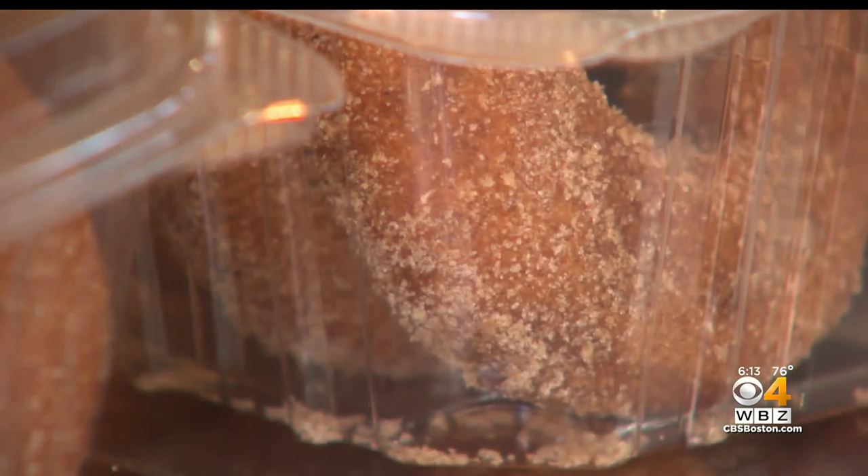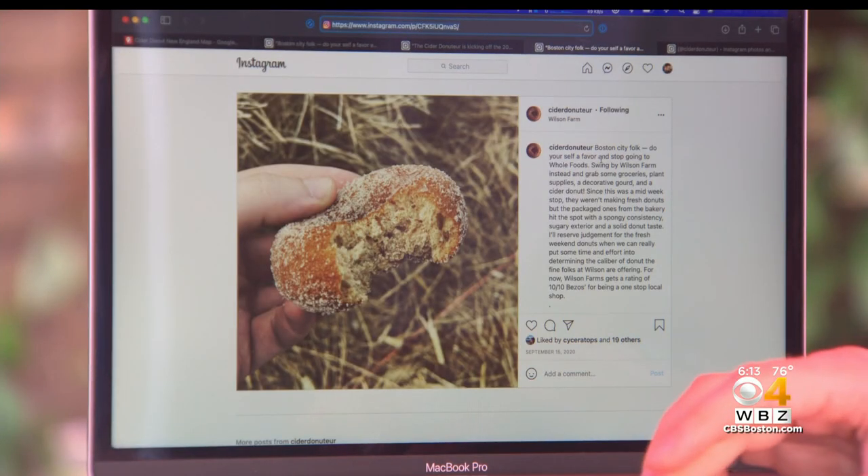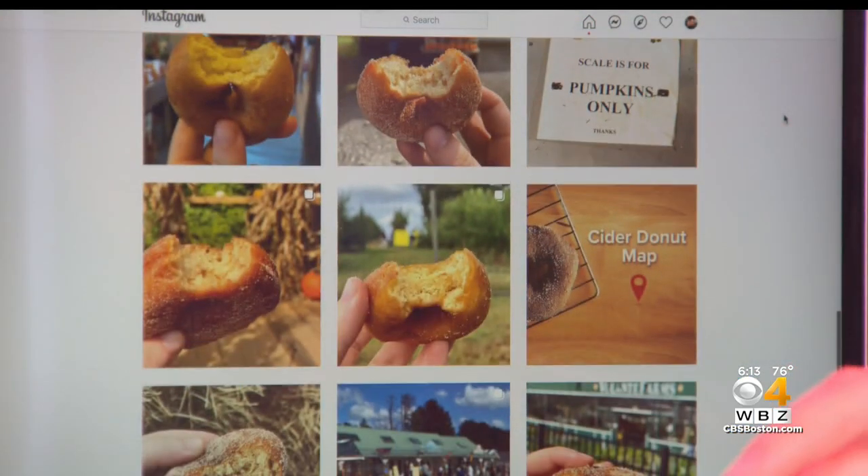One of the 191 locations on the map is Wilson Farm in Lexington — one of the places Alex reviewed, giving it a 10 out of 10. The farm says their cider donuts are the reason people come in the fall: fresh, hot, delicious, with cinnamon and sugar on top. Clicking on the map shows the donut review for Wilson Farm. Rachel Holt is all for this mission — what else are you going to do on a fall day besides eat cider donuts? Rachel Holt, WBZ News.